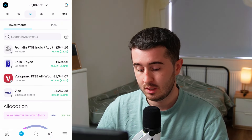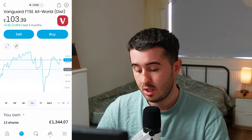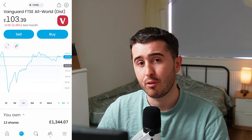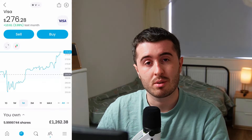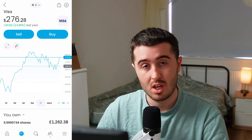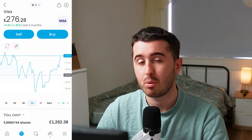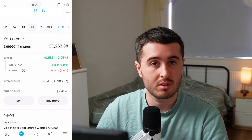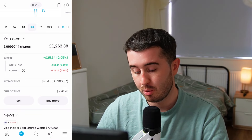My next position is VWRL — I've got 13 shares in this account and 13 shares in my FreeTrade account, so 26 shares combined and I'm up about 10% to 15% overall. This month they're down 0.5% but overall I'm up 1.5% in this account. My next position is Visa. I'm continuously adding more into the portfolio because I believe in the company. This month they're up 4%, in the last three months up 1.4%, and in the last year up 13.85%. I have just under six shares worth £1,262, and I'm up about 2%, with a 4.4% gain offset by a 2.36% Forex loss.